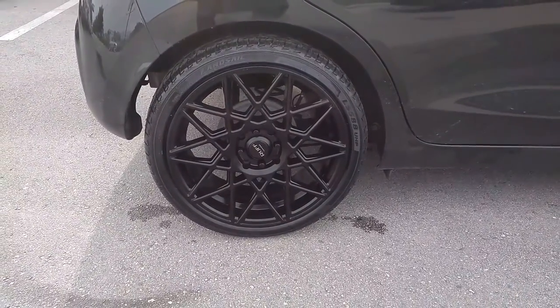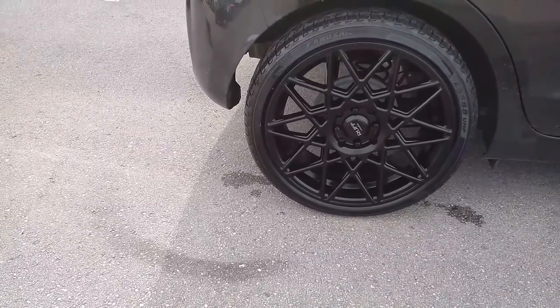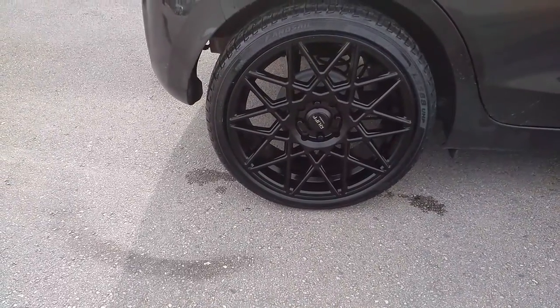This is a unique looking wheel, the Rough Racing 355. You can find these online or call us at 877-544-8473. This is your boy KB from Doves and Tires TV, signing off.